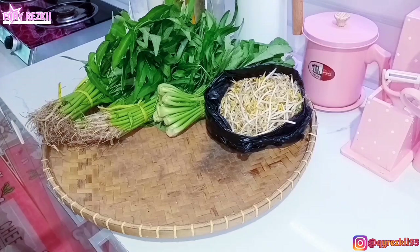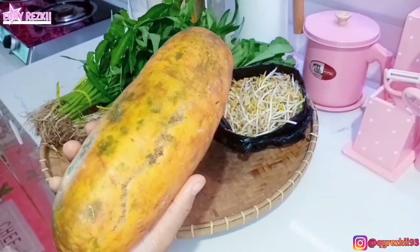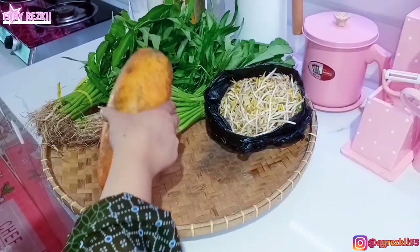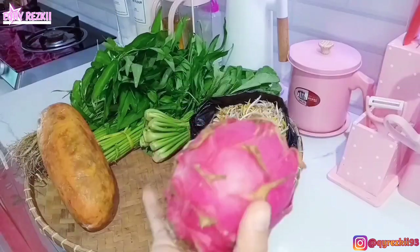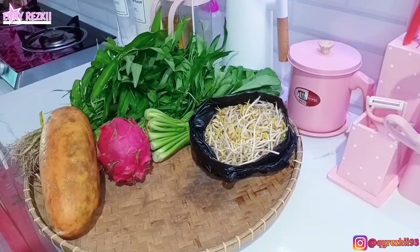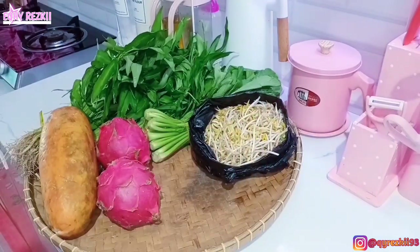Toge ini rencananya buat ditumis sama dibikin campuran soto ayam. Terus aku juga beli pepaya, satu buah aja — ini pepaya yang California, satu buahnya tuh lima ribu. Terus untuk buah naga, tadi ambil dua, satu buahnya itu lima ribu, jadi beli dua totalnya sepuluh ribu.